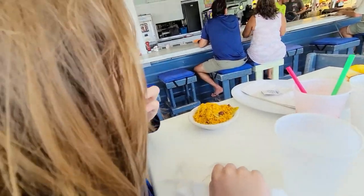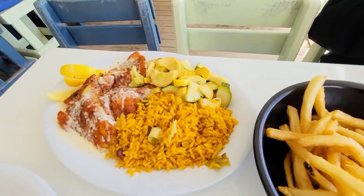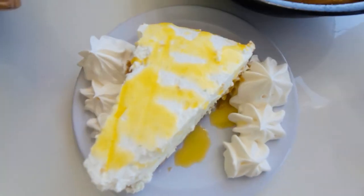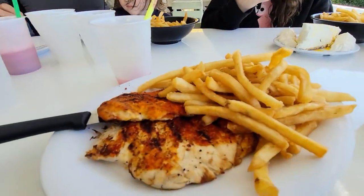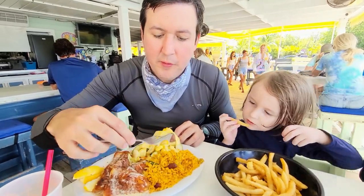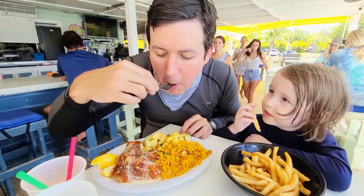Ian got black beans and coconut rice, his favorite. My husband got the catch of the day which was snapper with peppercorn sauce, veggies, and coconut rice. I had the blackened chicken version and it was delicious. What do you think, Dad? So far, best meal in the Keys? Hands down — try the fish and let me know what you think.